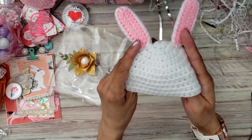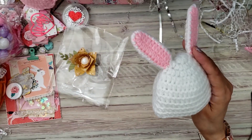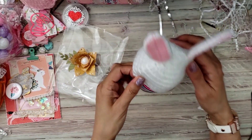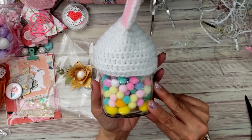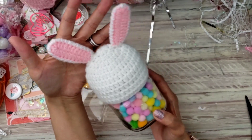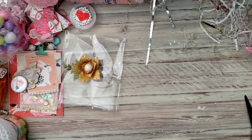Look how cute — I wish I had a mug right now. Actually I have this right here, I can probably put this on. Look how cute! I love it, thank you, thank you, thank you for that.